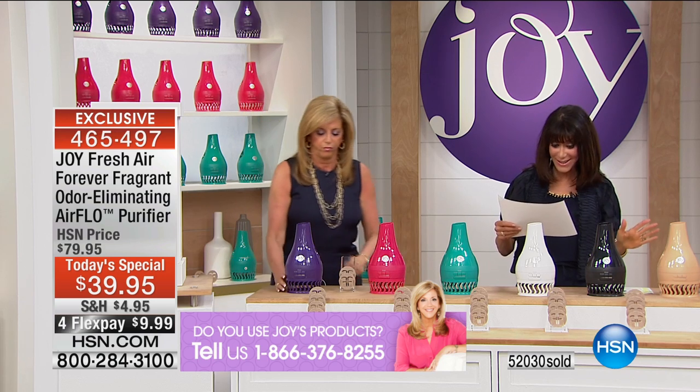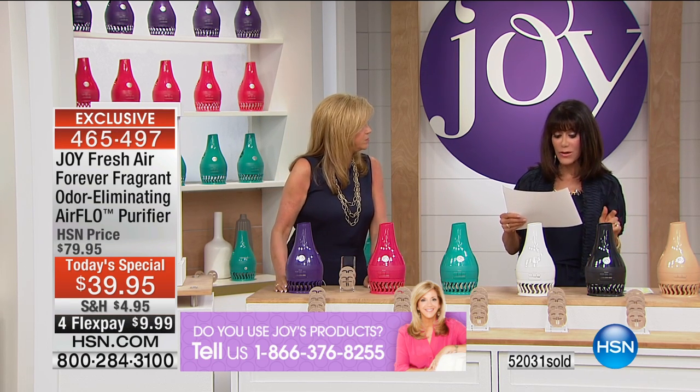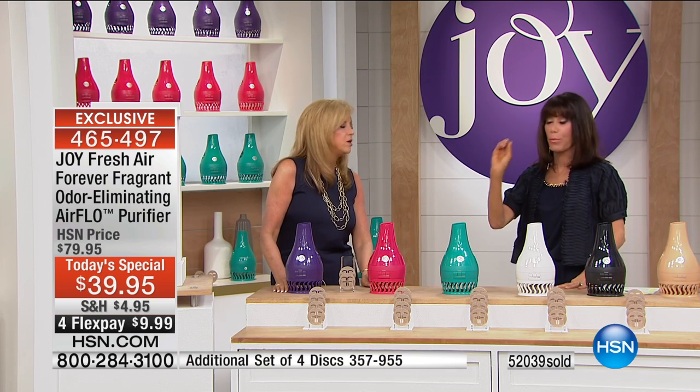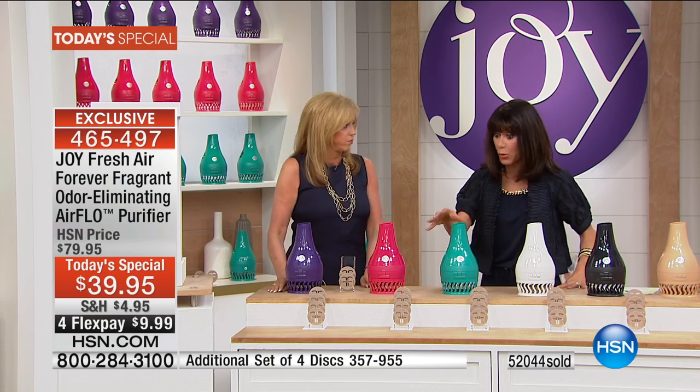Here's another five-star review: 'Excellent. I've been having this product for a couple of months and friends come over to the house and ask me, what is that fragrance in the air?' And Joy, even more powerful — these are brand new colors, more powerful than it ever was before.